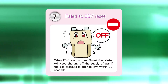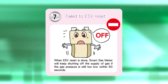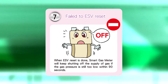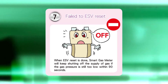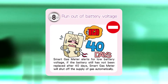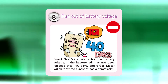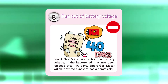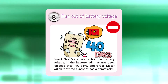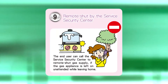Seventh, when the emergency shut-off valve fails to be reset: within 90 seconds after the ESV is reset, a self-inspection of the meter will start. The gas will be turned off and the service security center alerted if the meter does not function as expected. Eighth, automatic shut-off when the battery runs out: a gas meter battery running low will trigger an alert for up to 40 days. If the battery is not replaced within the 40-day period, the meter will be automatically turned off and the service security center alerted.